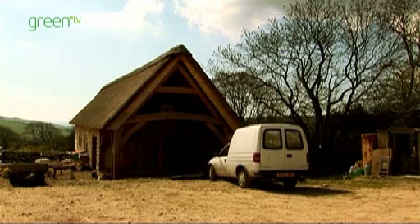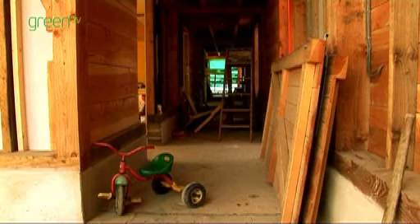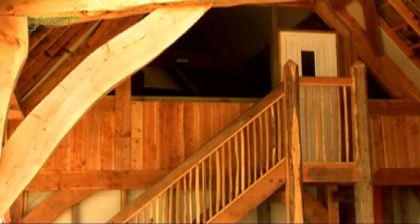Our barn that we've built as a processing centre for the cooperative — we tried to build it as an eco-build as much as we possibly could. We used local timber to make it and used traditional timber frame joinery techniques.